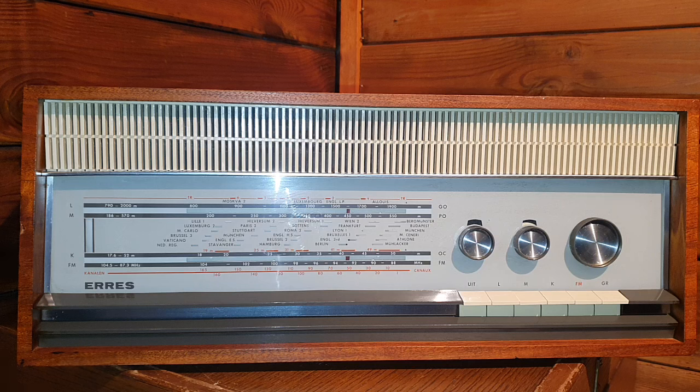The other two brothers kept on making radios and amplifiers. That company was 50% bought by Philips, and later Philips sold out their shares, but they kept on producing very good equipment assembled in the Netherlands until 1966.